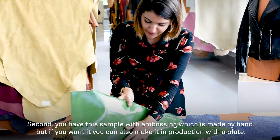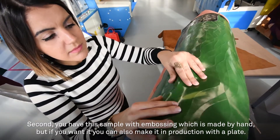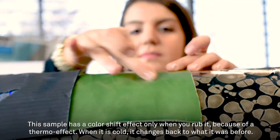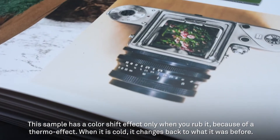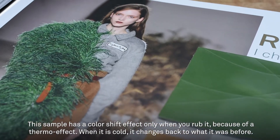You have this embossing which was made by hand, but also if you want, you can do it in production with the plate. You have this kind of effect which is only when you grab it, because of the thermal effect. But when it's cold, then it starts again to be as it was before.